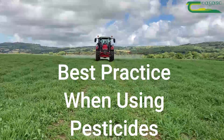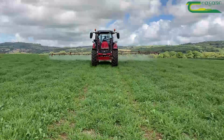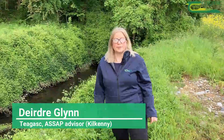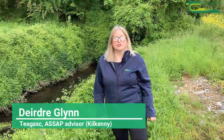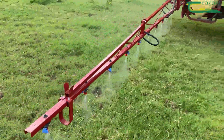It is important that all users take care and follow best practice procedures when using pesticides. Water connects every part of our landscape. Clean water supports life, our economy and drinking water needs. So our actions on land affect the quality of our water.